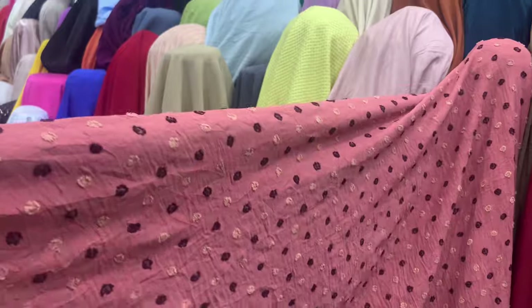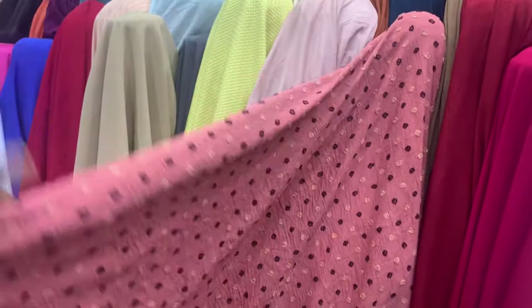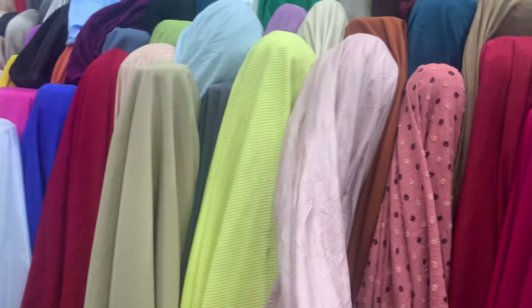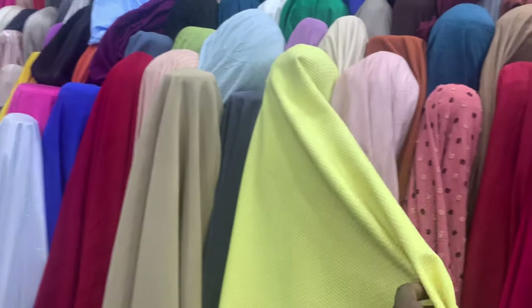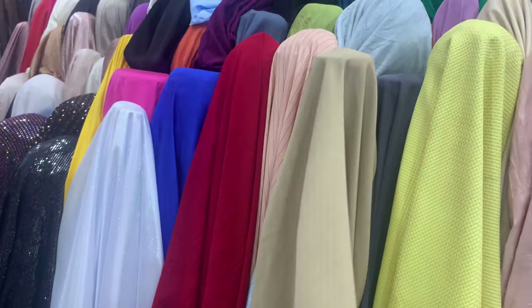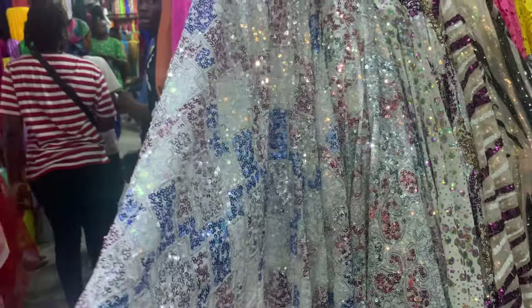What about this? How about this? How much? 800 Naira for this one. Nice. How about this play material? 800 for all these ones. 800 for this? 800 Naira for this. What about that one? How much is this?